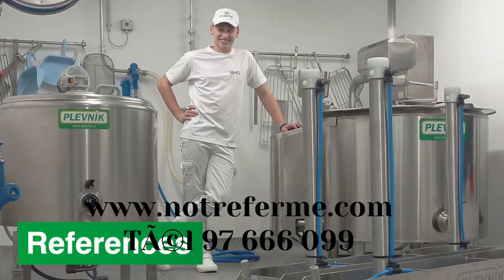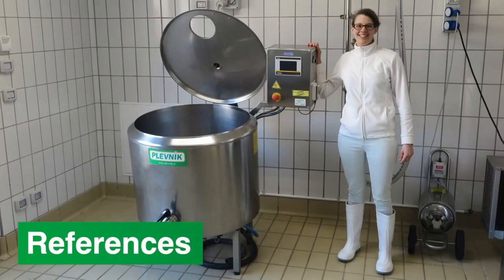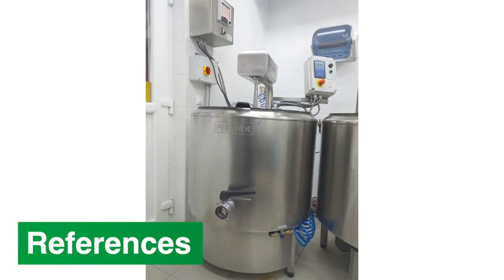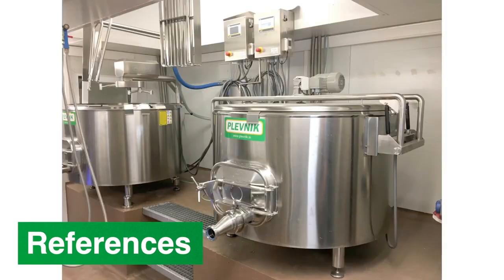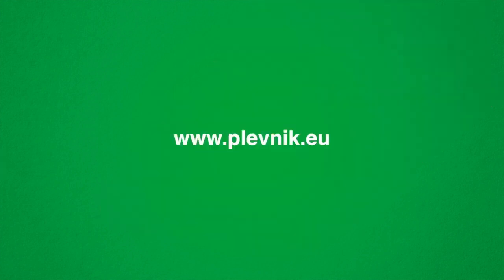Plevnik Pasteurizers are in use worldwide and help create joyful countryside stories of processing milk into delicious dairy products. Plevnik — add value to milk.